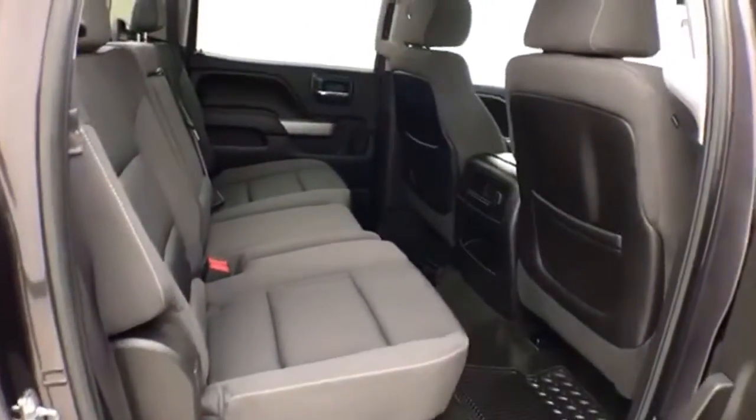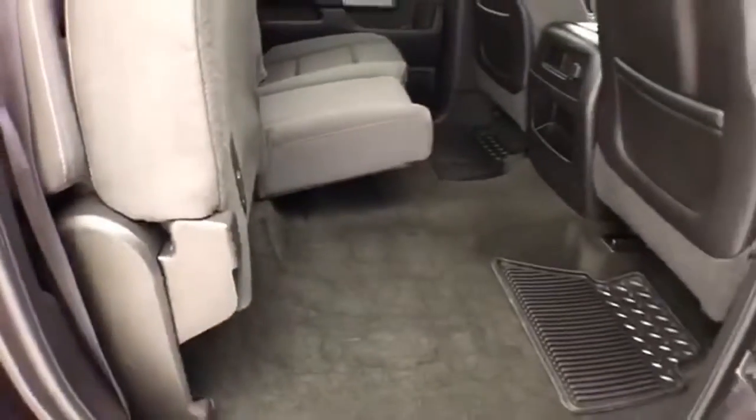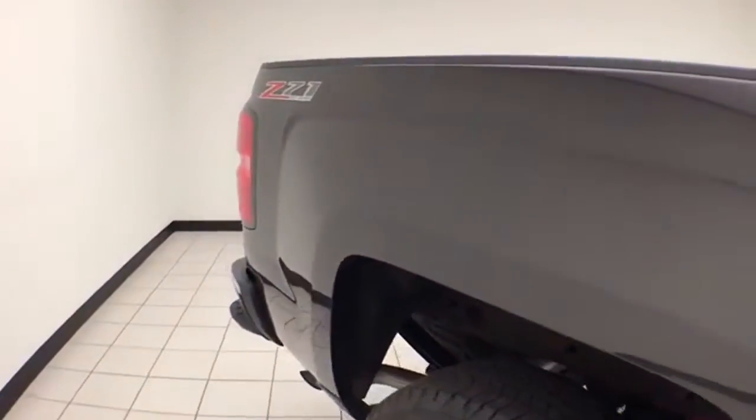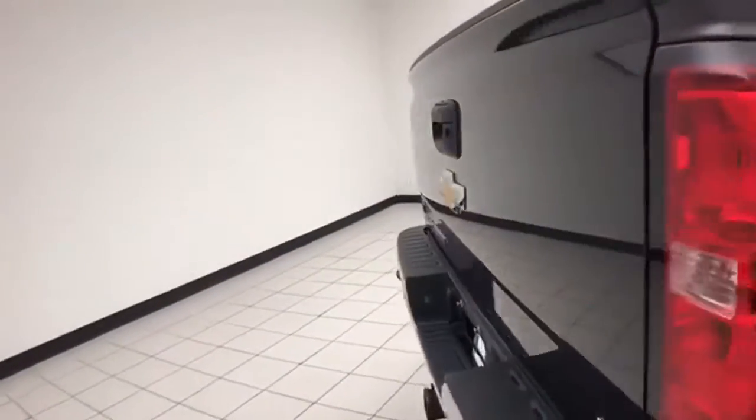Seats five with cloth interior. Split seat bottoms flip up for additional cargo space. Rear defrost for excellent visibility and a power sliding window for extra ventilation. Z71 off-road suspension includes skid plates for protection.